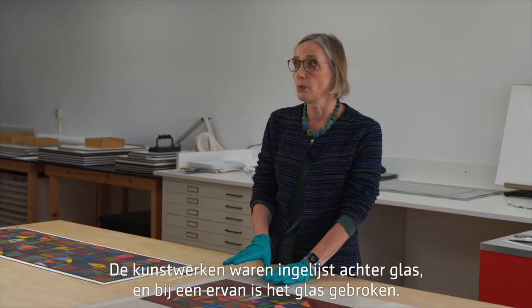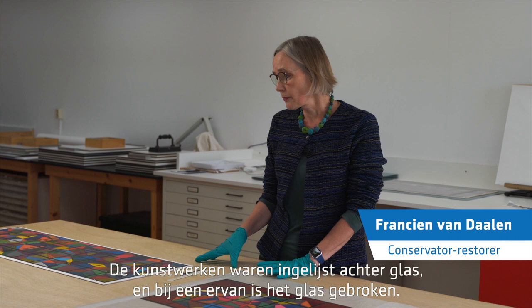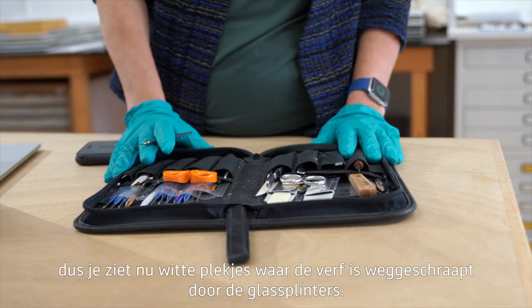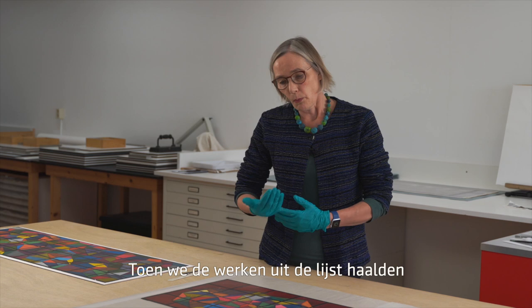The restoration is especially challenging with this one because there is glass damage. The works were framed and one of the frames had a breakage of the glass, and the glass shot through — so you can see these white areas where the paint was scraped away.